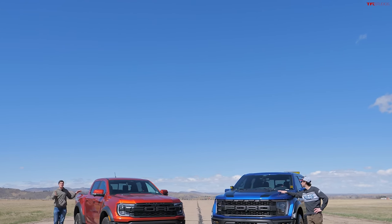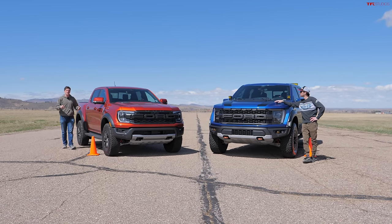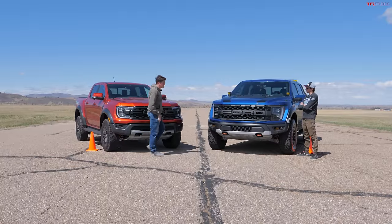It is finally here. After years of waiting, the Ford Ranger Raptor is finally available here in the U.S. We just took delivery of ours, and in this video, we've got a couple of really fun test plans against the F-150 Raptor.